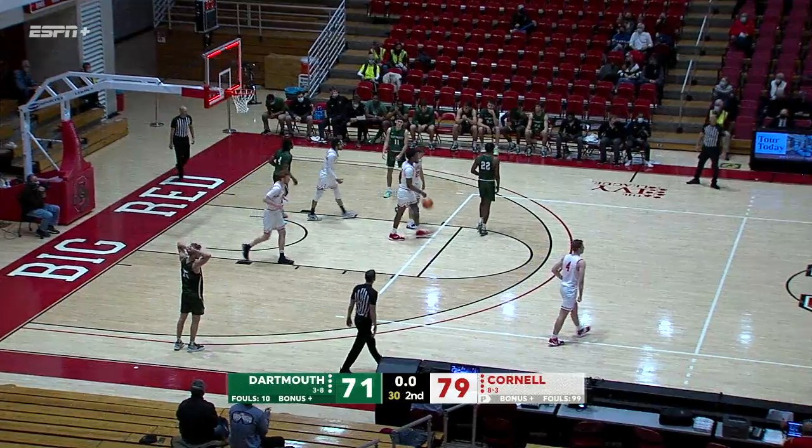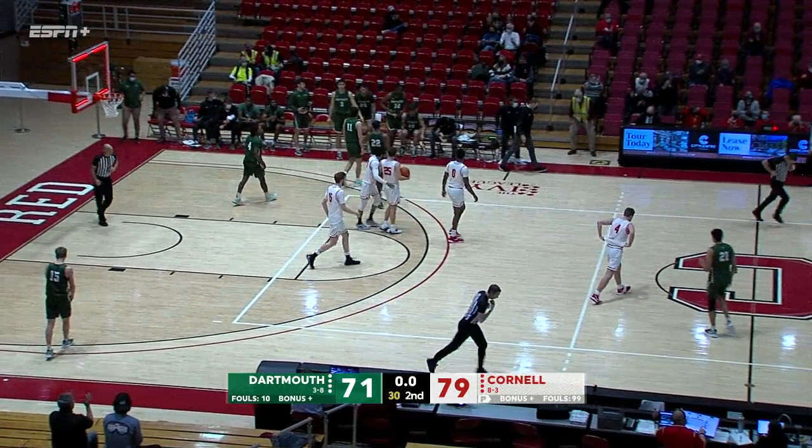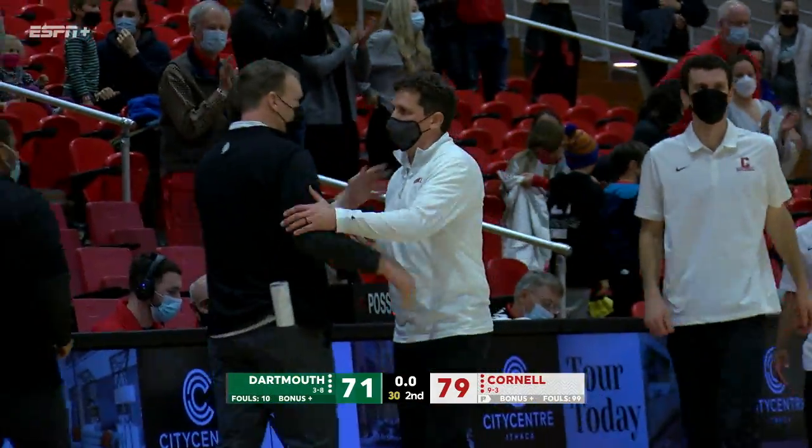Off the rim — fitting that the rebound goes to a senior in Dean Knoll. And Cornell holds on in this Ivy League opener in Ithaca.